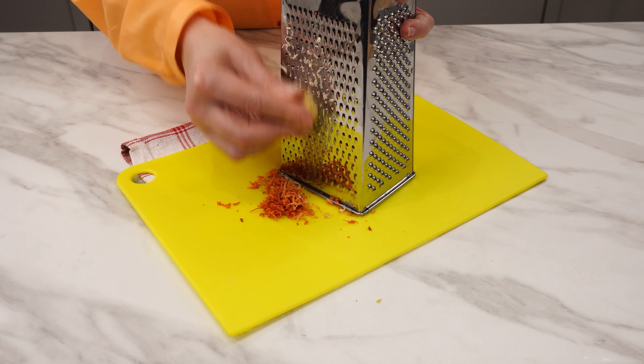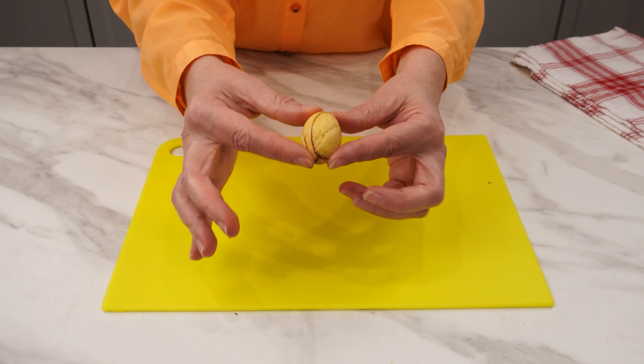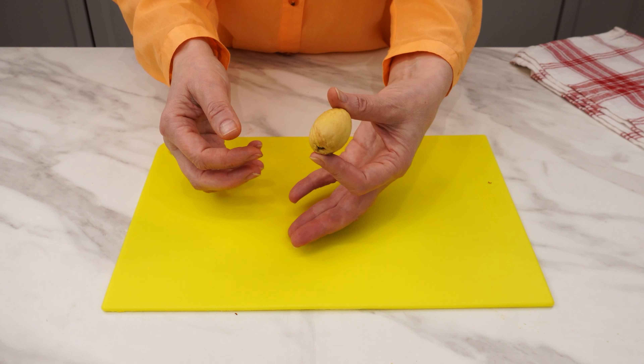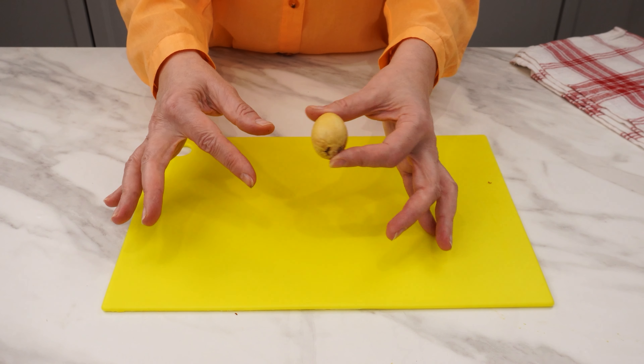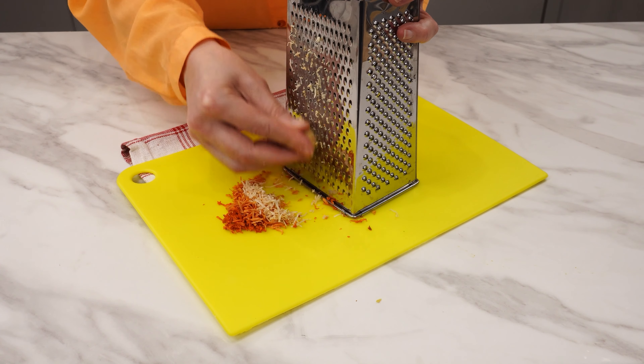Avocado seeds contain 70% more antioxidants than the flesh alone. The seed also contains vitamins A and E, which are responsible for healthy skin, nails, and hair. It also contains polyphenols and fiber.